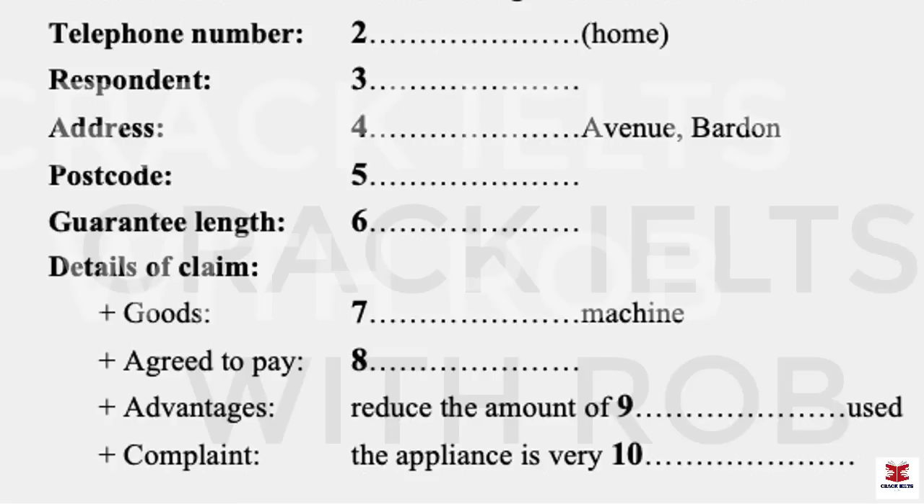You'll need to give a full description of the goods involved, the nature of the defect or fault, and any other relevant particulars. So, tell me, what did you buy? I bought a washing machine. Yes, but what brand, model, and serial number? The brand name was Mallard, and it was the Whisper model. Serial number — just a moment. I've got the warranty papers in my bag. Yes, here it is. Serial number XY303.